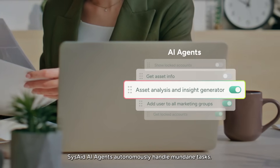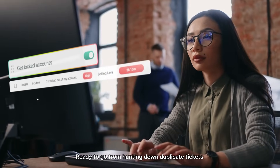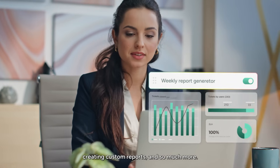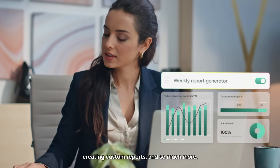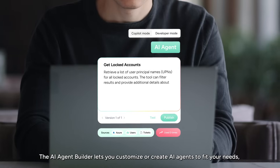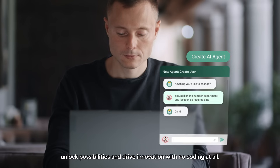SysAid AI agents autonomously handle mundane tasks, ready to go — from hunting down duplicate tickets to tracking asset warranty expirations, creating custom reports, and so much more. The AI Agent Builder lets you customize or create AI agents to fit your needs, unlock possibilities, and drive innovation with no coding at all.